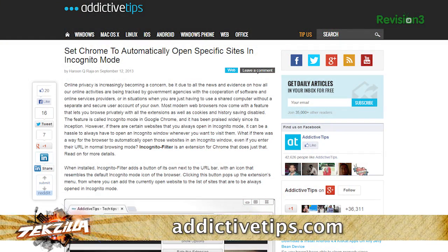This episode of Tekzilla is brought to you by Loot Crate. We've covered a lot of private browsing tools here on Tekzilla, but today I wanted to show you a Chrome extension that I read about over on Addictive Tips that takes incognito mode to a whole new level.